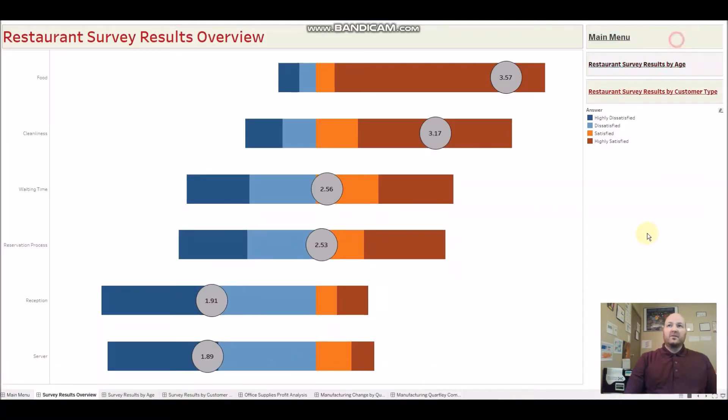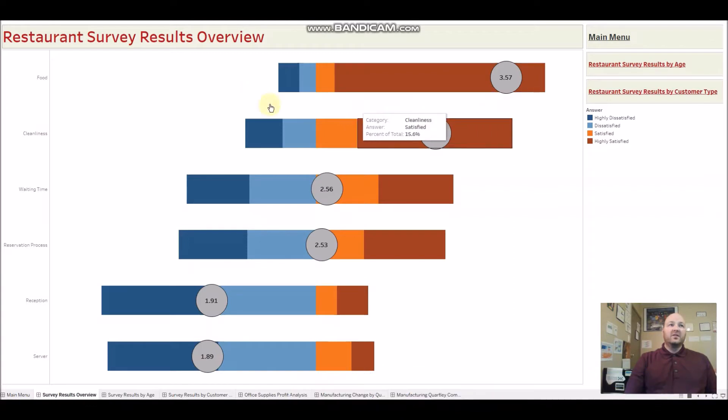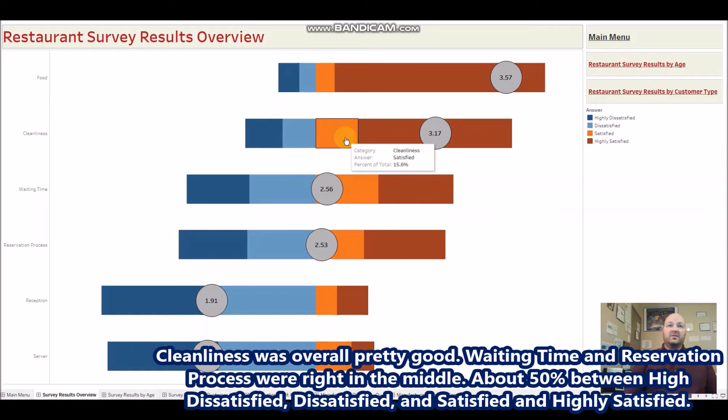Here we can see feedback from a survey done a while back, scored out of five. The food average score is three and a half, and almost 80% of respondents were highly satisfied — so we see the clients overall were relatively happy. Waiting time and reservation process were right in the middle, about 50% between satisfied and highly satisfied.